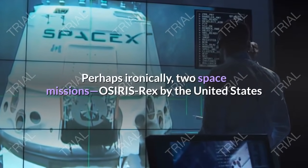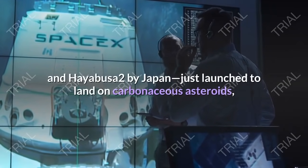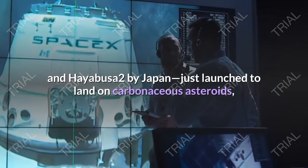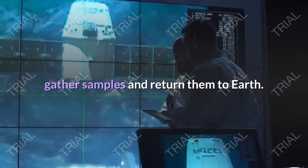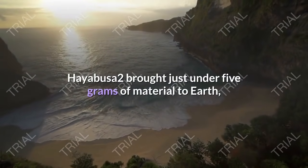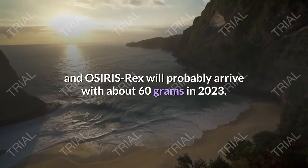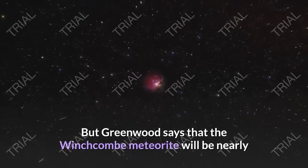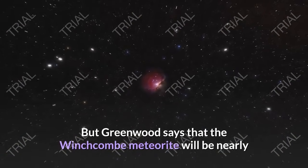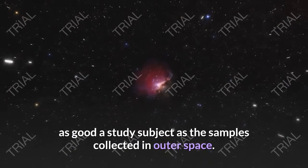Perhaps ironically, two space missions — Osiris Rex by the United States and Hayabusa 2 by Japan — just launched to land on carbonaceous asteroids, gather samples and return them to Earth. Hayabusa 2 brought just under 5 grams of material to Earth, and Osiris Rex will probably arrive with about 60 grams in 2023. But Greenwood says that the Winchcombe meteorite will be nearly as good a study subject as the samples collected in outer space.